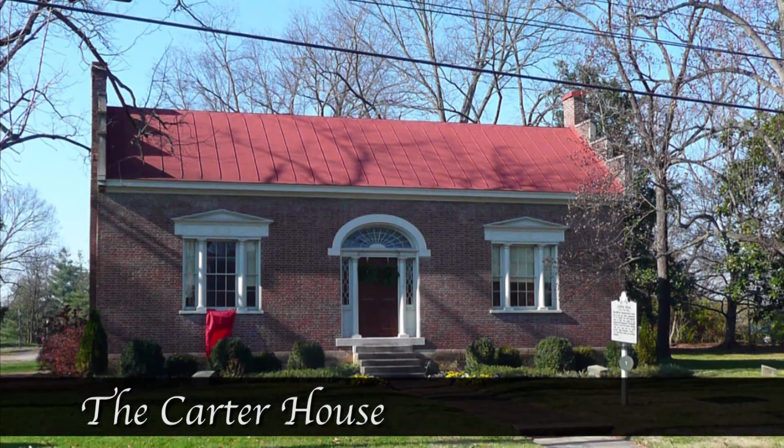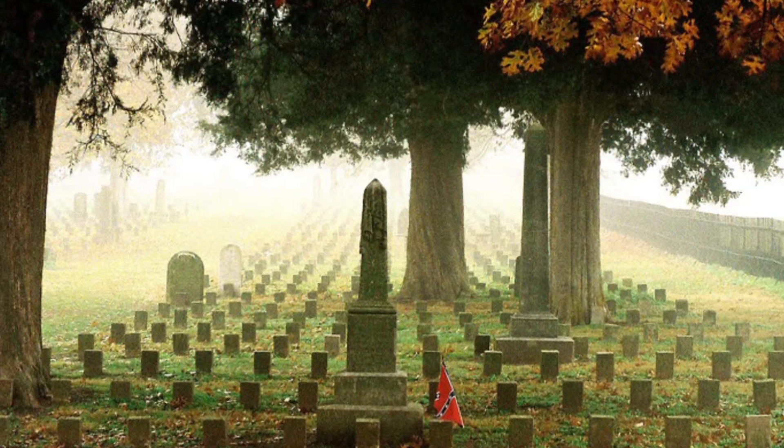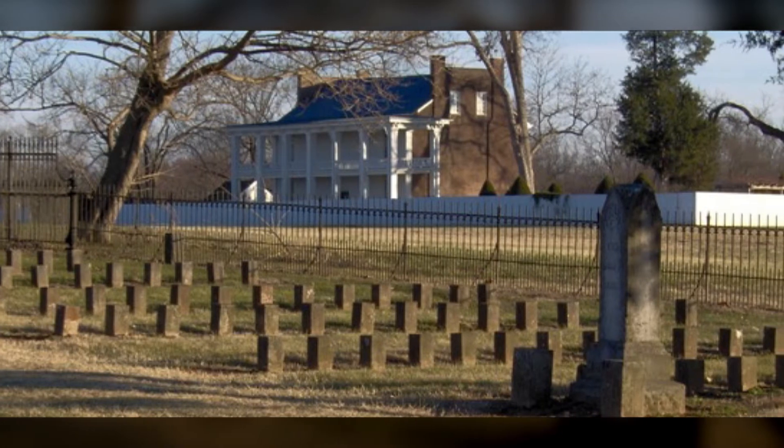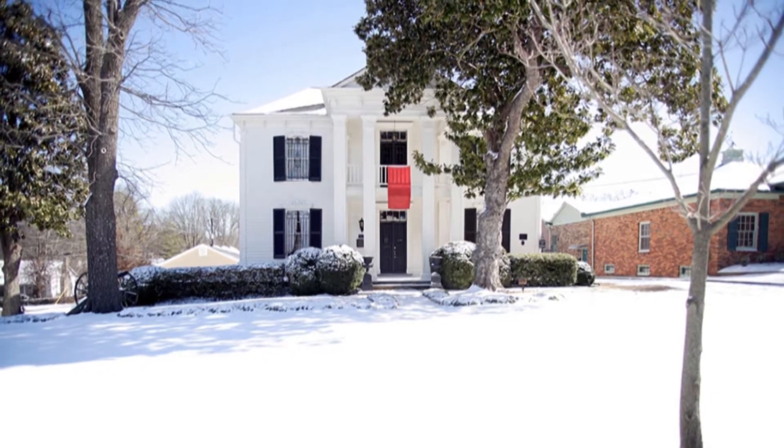When they finally stepped outside, the Lotz family was horrified to see the dead and wounded everywhere, with the body count amounting to nearly 10,000 men. The Lotz House was used as a temporary hospital for the next several months.